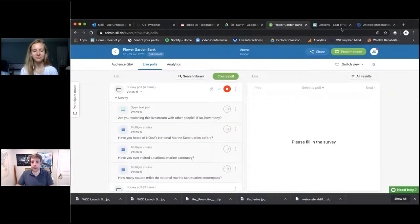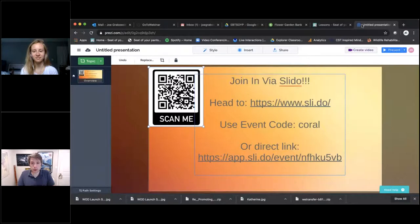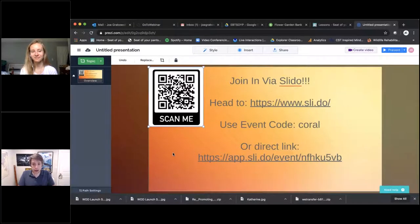We are using Slido. The website is sli.do and it's going to ask you for an event code — it's just CORAL for today. In Slido, we have some poll questions that we'll go through during both presentations. You can put your questions in there, upload others to the top if it's a similar question to yours. There's a direct link in the chat, and you can even scan the QR code in the corner. Lots of ways to find the Slido room and make today's event more interactive.